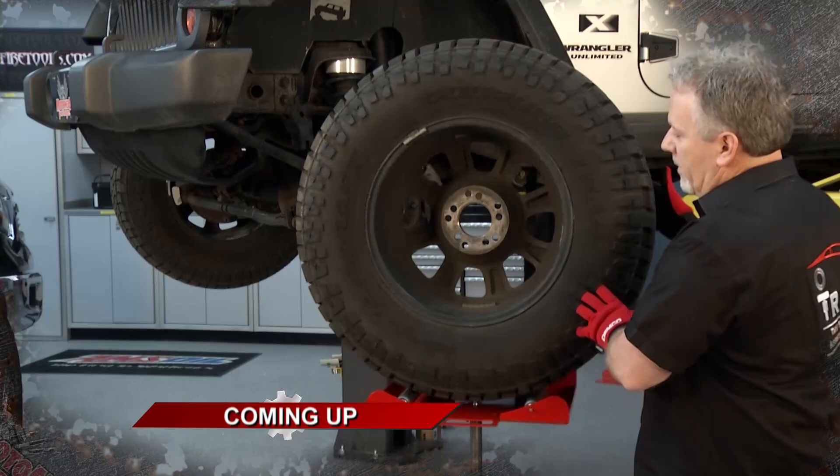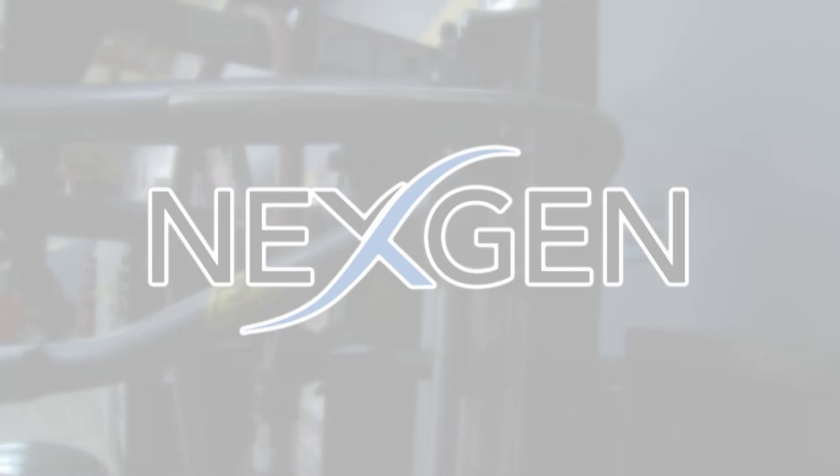Motorhead Garage presented by DragonfireTools.com is brought to you by NextGen — the most powerful detailing products ever made.